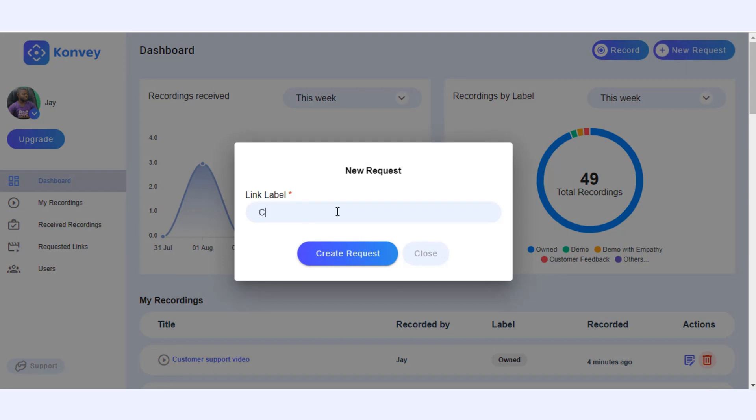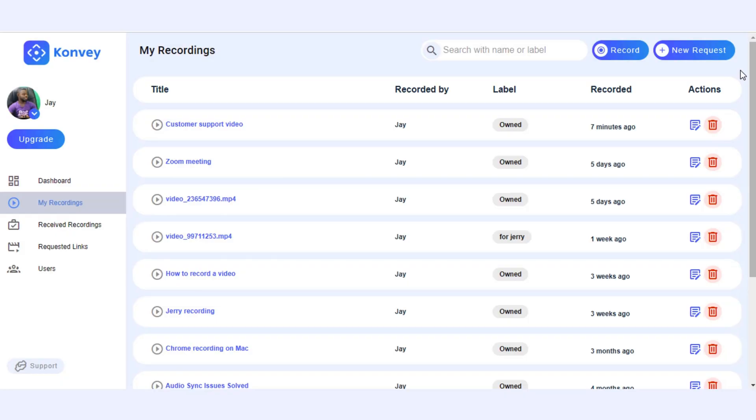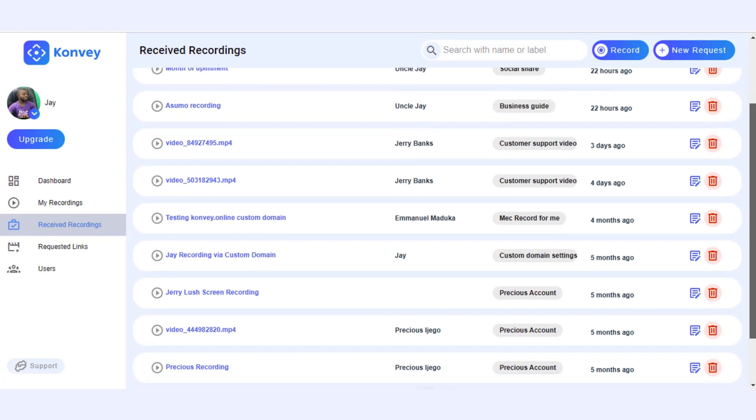Imagine this scenario: you've got a great product but can't gather good testimonials. Convey's got your back. Hit new request and you've got yourself a request link. Send it to your satisfied customers and let them create content for you. Once they're done recording their glowing reviews, their video appears in your Convey account, ready to use. Finally, collecting testimonials is a snap, which is great because all that social proof is going to sell your brand like crazy.